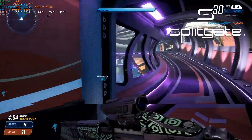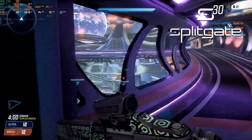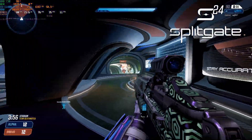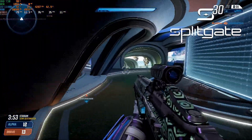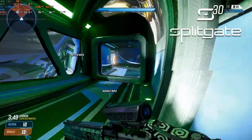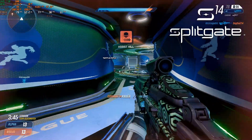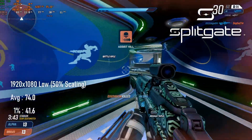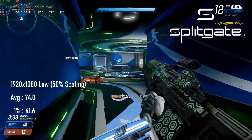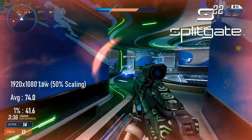Unlike Valorant, Splitgate puts less demand on the CPU and more on the GPU. I had to drop settings insanely low with 50% resolution scaling in order to get a playable experience here. Although bright orange enemies should be pretty easy to spot, it is still hard to be precise at what is effectively 960x540. This is made worse by the fact that the playable framerate isn't particularly stable — the average is a very palatable 74, but the 1% lows are only in the low 40s.